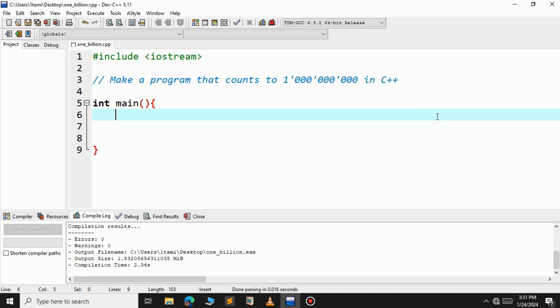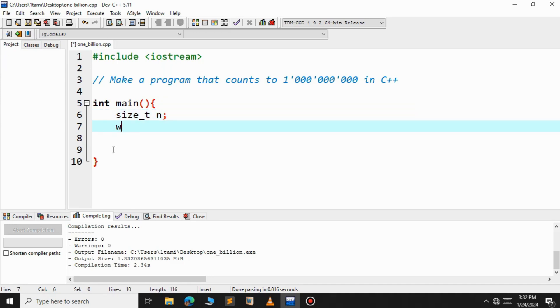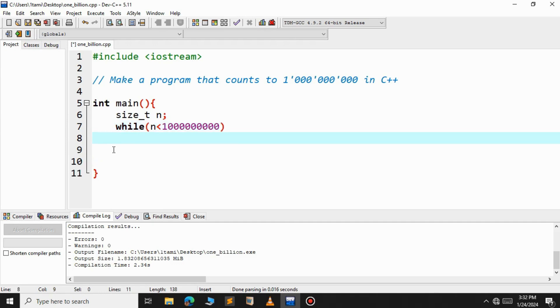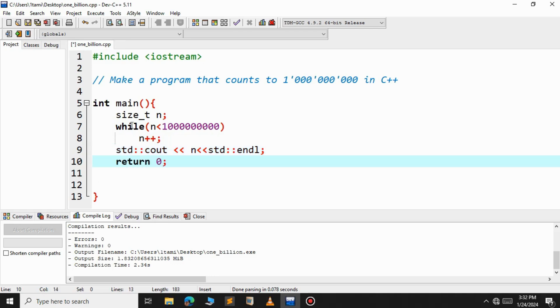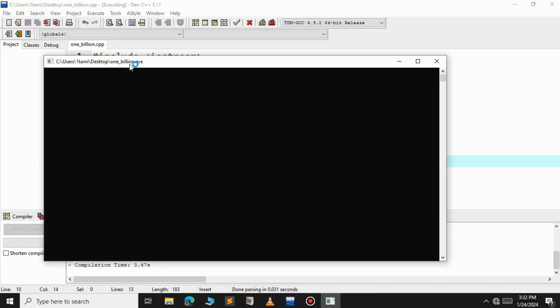First, let us see the C++ program. As you can see, it takes around 5 seconds for the C++ program to print up to 1 billion.